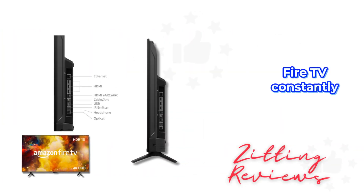Fire TV constantly evolves, adding new Alexa skills, features, and smart home capabilities, keeping your experience fresh.